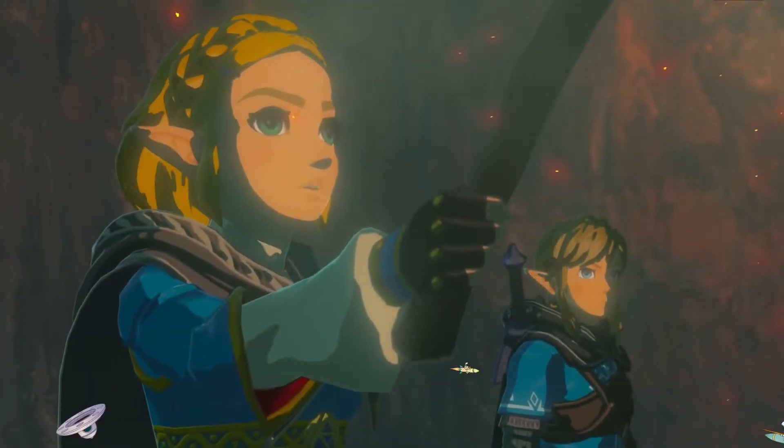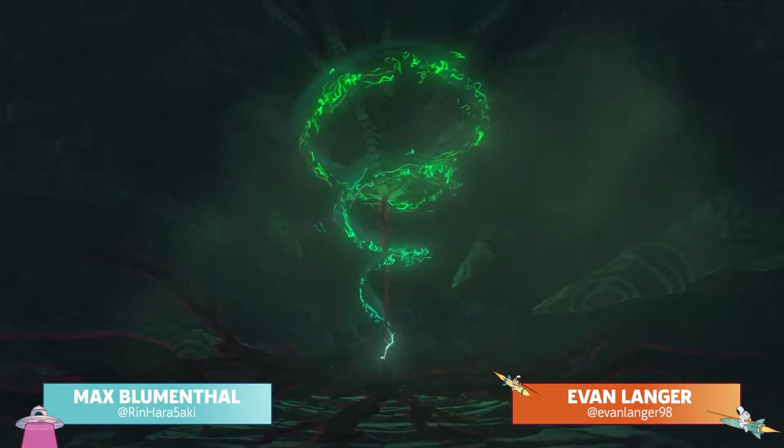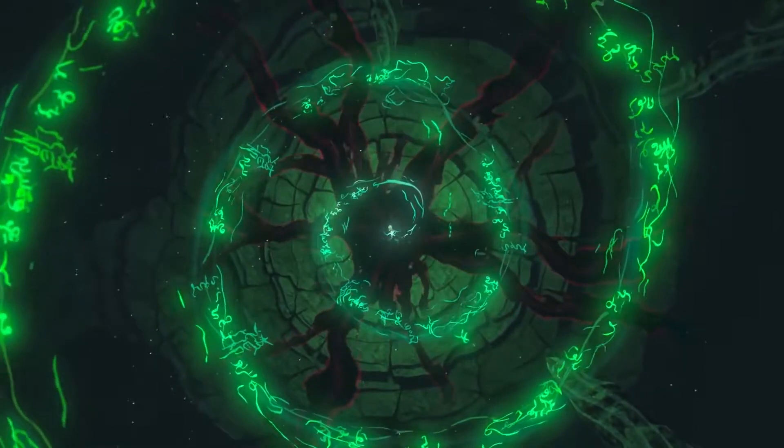Hi everyone, I'm Evan. I'm here with Max and we're here to break down the new Breath of the Wild sequel trailer, also talk about any details we may have noticed or theories that we have, so let's take a look at the trailer.